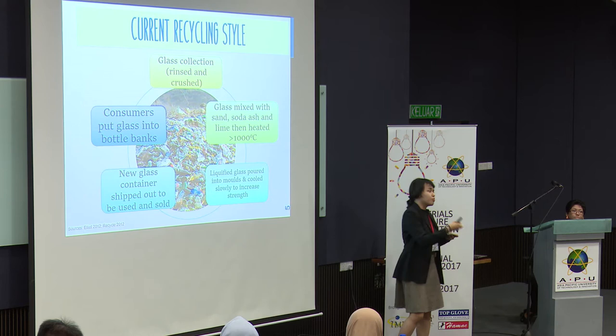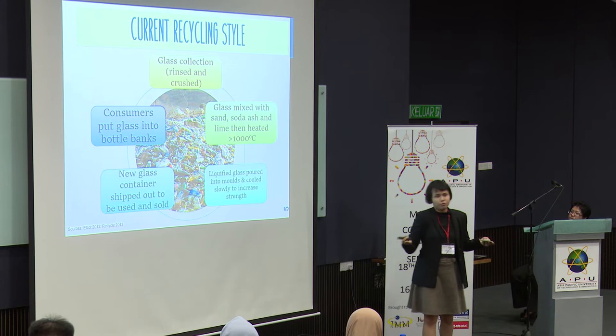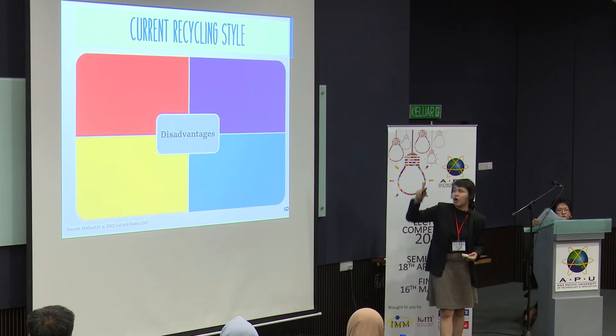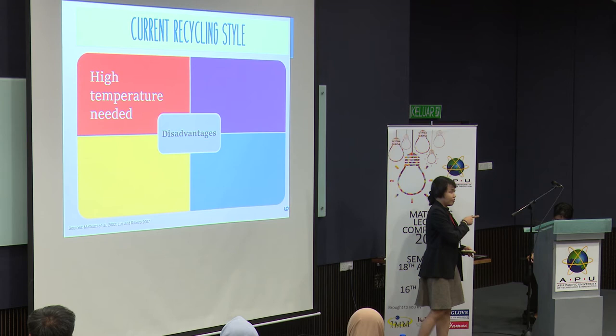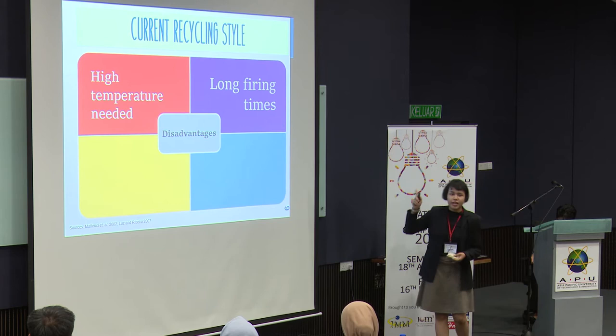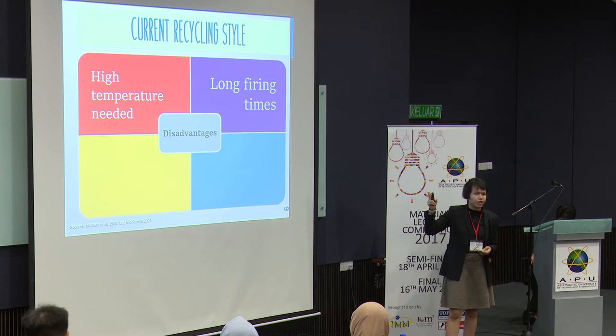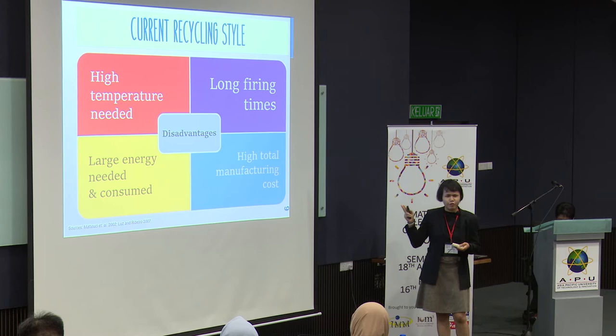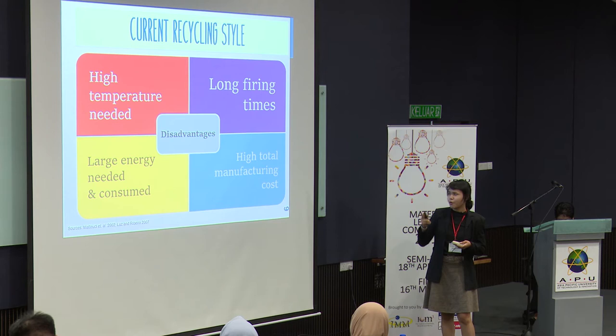Afterwards, it will be poured into bottles again, and the consumers will put it into bottle banks. Now there are a lot of things wrong here. The disadvantages of this current cycle are that high temperature — 1,000 degrees Celsius — is actually needed. Some of the other disadvantages are that it requires a long firing time. In addition to high temperature and long firing times, you have to use a large amount of energy just to recycle it, hence it produces high total manufacturing costs.